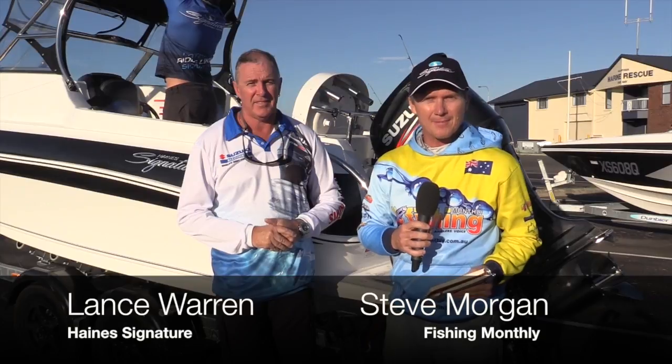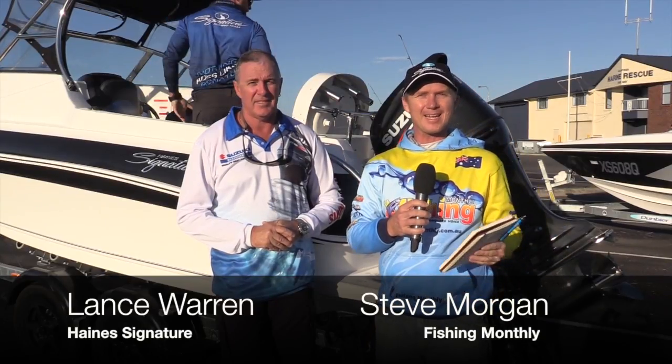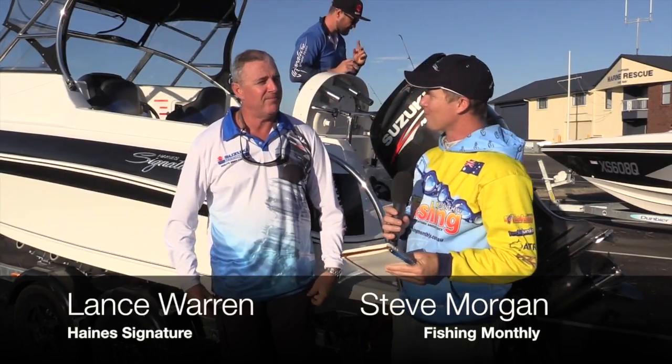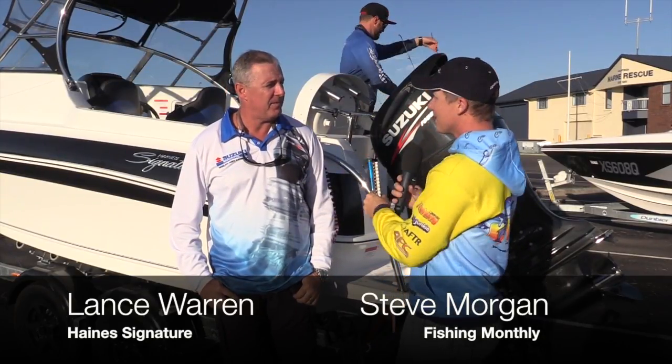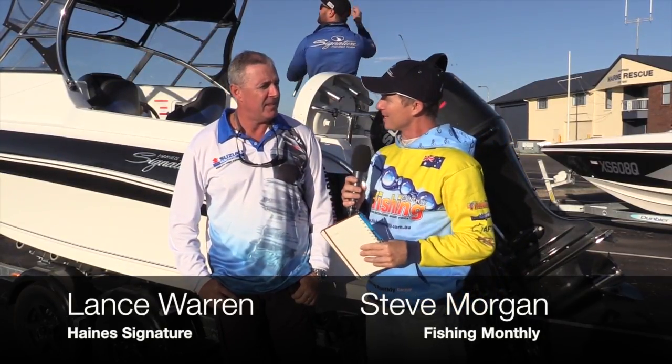G'day guys, Steve Morgan here for Fishing Monthly magazine on a beautiful morning down here at Raby Bay. I'm here with Lance Warren and Lance, you're the national sales manager for Haynes Signature and for Suzuki, and you've got a pretty exciting boat for us here this morning — what is it?